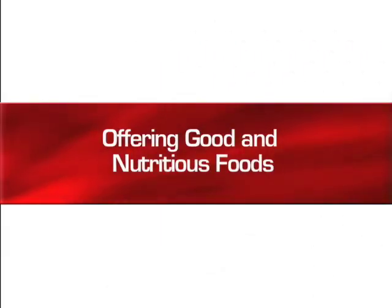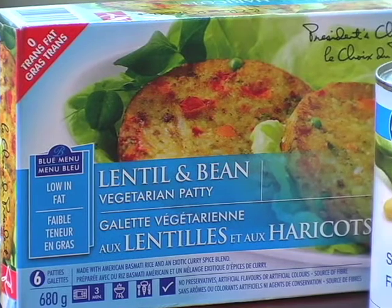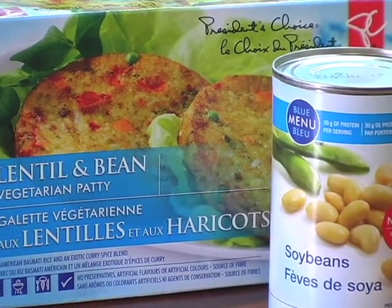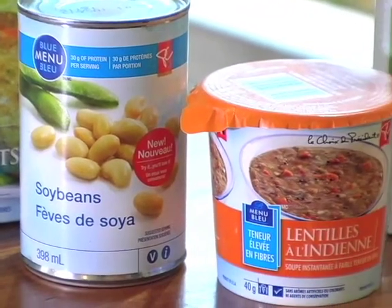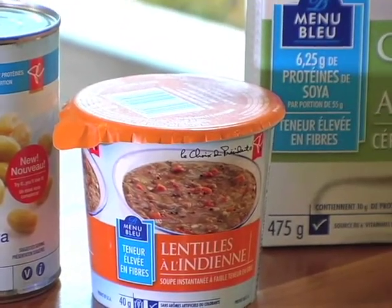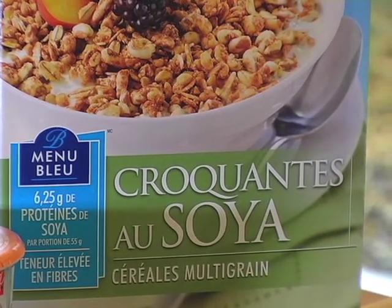Loblaws has been of great benefit to our research group. They've helped us immensely with not only our glycemic index studies, but in particular our portfolio diet studies — looking for healthy dietary approaches. Loblaws is interested in developing a healthy product line, which is their blue menu line, and they've done a great job with their cooks in developing these healthy products. One of the things that is often forgotten about healthy diets is that we have to eat foods, and if those foods taste good and they're nutritious, people will eat them.